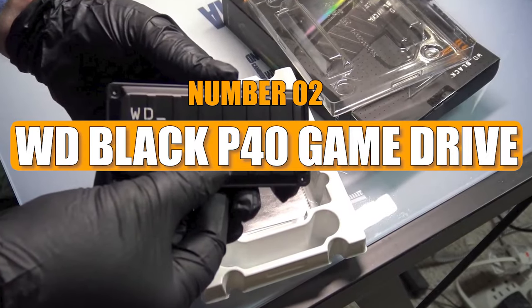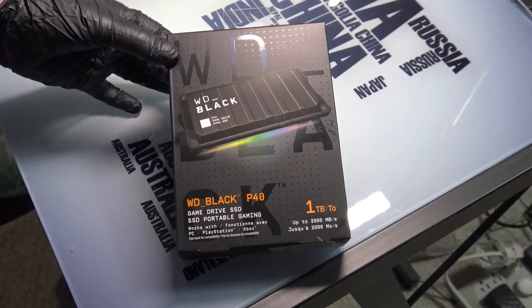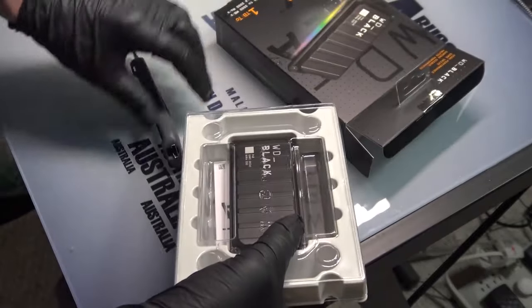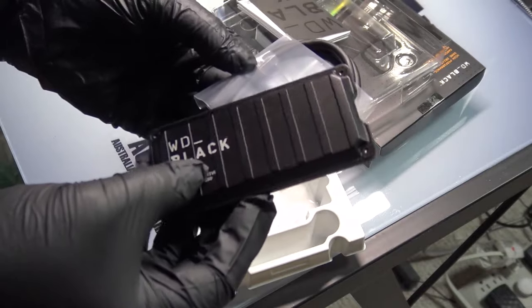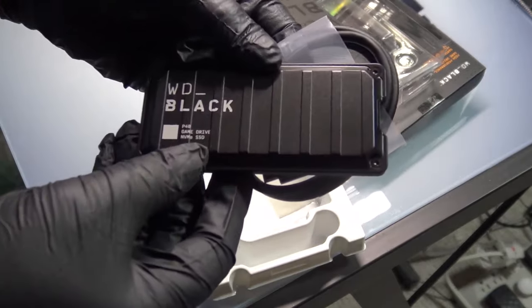Number 2: WD Black P40 Game Drive. The best SSDs are fast and great for your gaming PC or console, but they can be tricky to install and pricey. Plus, you can't easily move them between devices. That's where the WD Black P40 Game Drive comes in — it's an external SSD, not a regular hard drive, with a generous 1TB of storage.